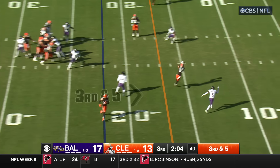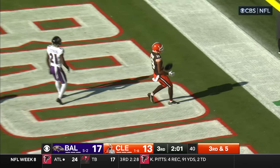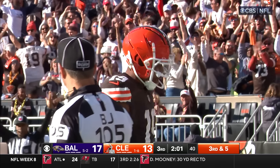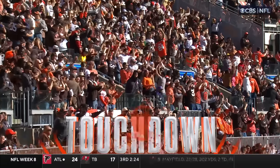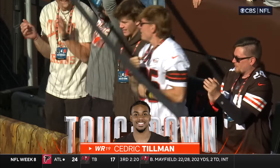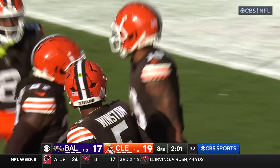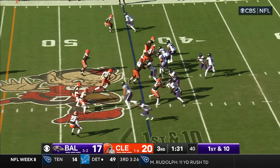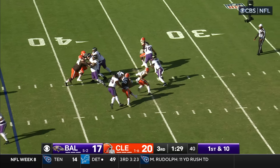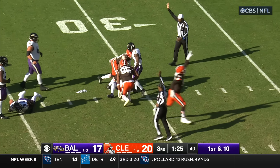Everybody's moving around for the Ravens. Here's Tillman — Tillman on the slant into the end zone. Doorstep of 20. Cedric Tillman's first touchdown of the year. Little bunch formation toward the bottom, off the play fake. Jackson — he's hit by Justice Hill, and Diabate will get the sack.